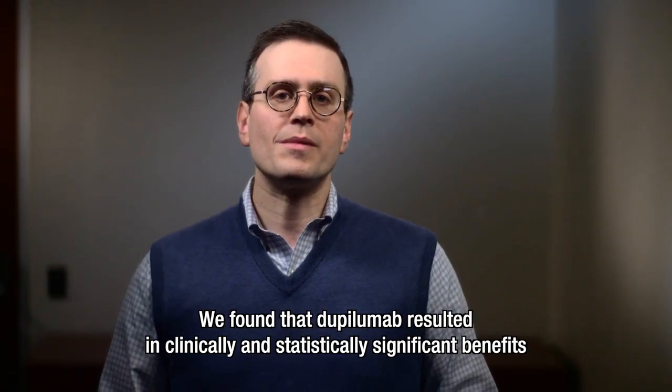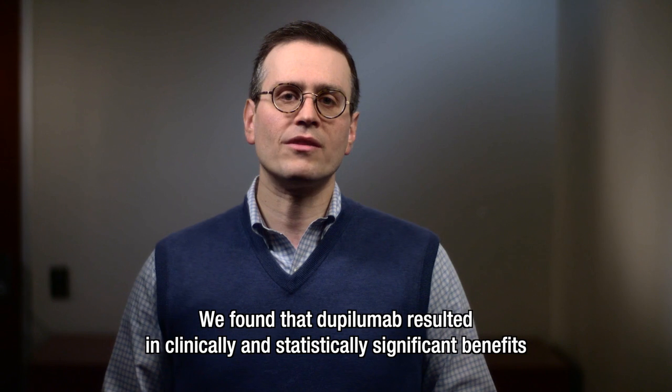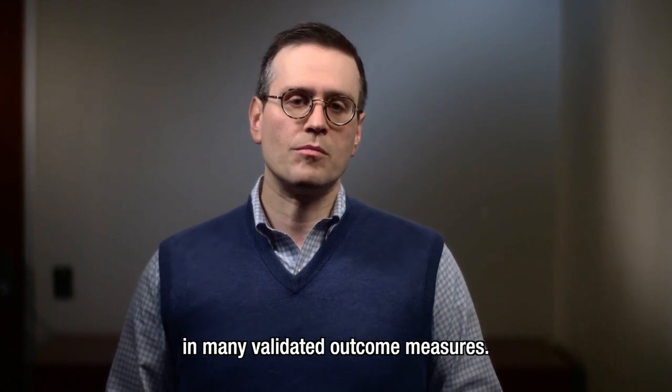We found that dupilumab resulted in clinically and statistically significant benefits in many validated outcome measures.